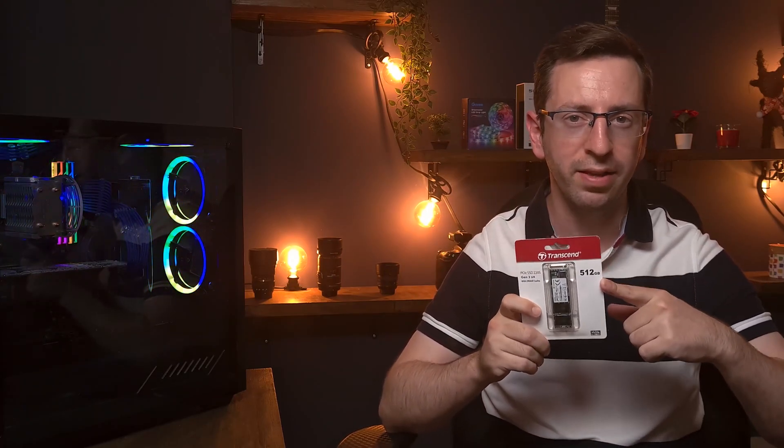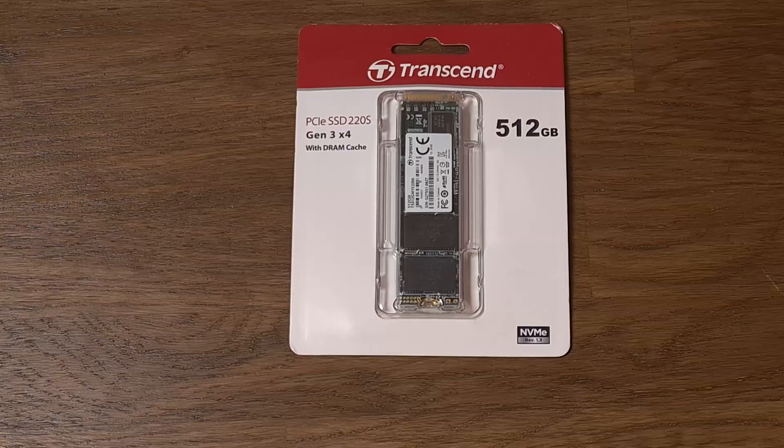The SSD drive provides much better performance. But nowadays a new technology has developed. The NVMe SSD drive provides performance that we never experienced before. I want to present the Transcend NVMe SSD drive 220S, and this is the latest generation. The performance is amazing.